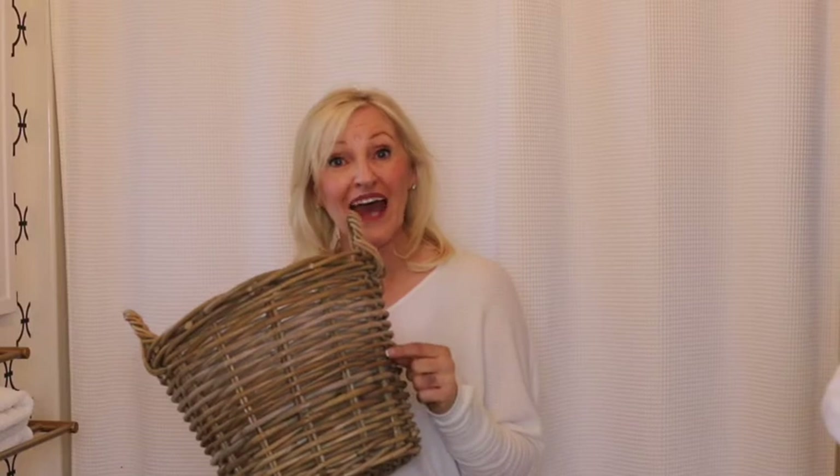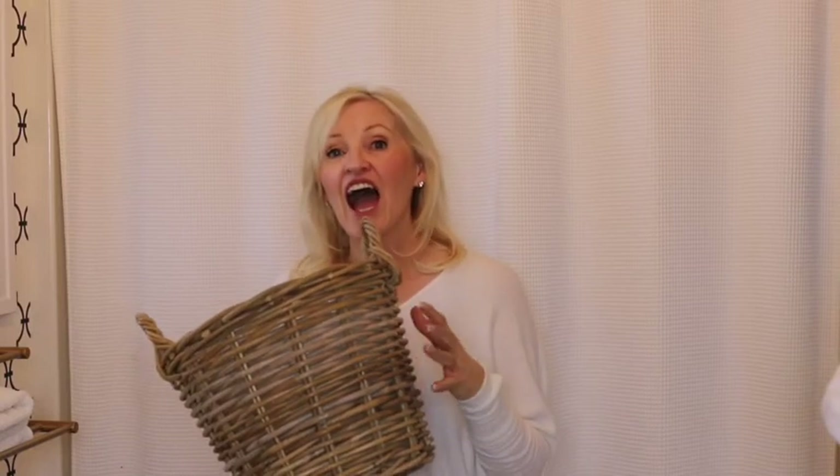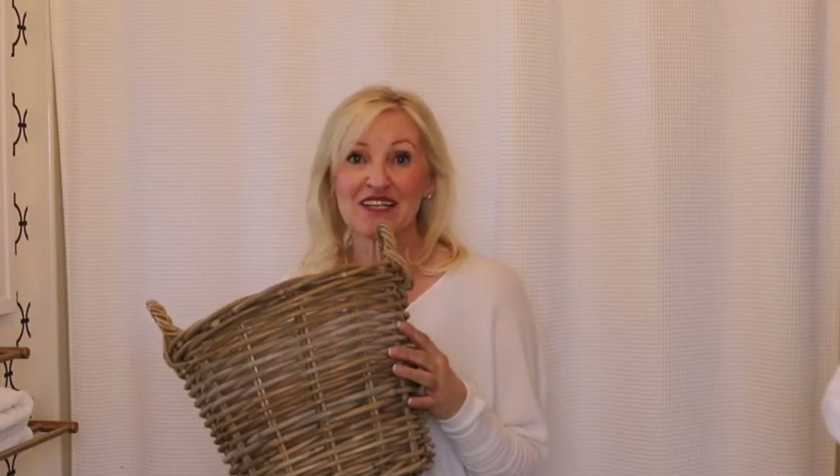Last but definitely not least is this naturally woven basket trash can. I love having natural elements around my home. This trash can is lined, it's beautiful, and it is only fifty-nine dollars and eighty-nine cents. It's a perfect complement to any room.